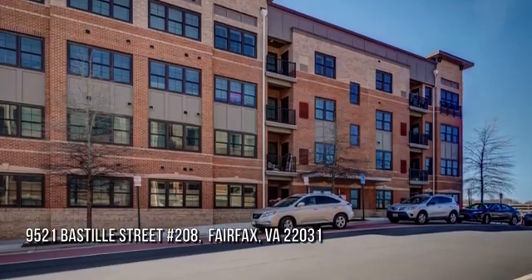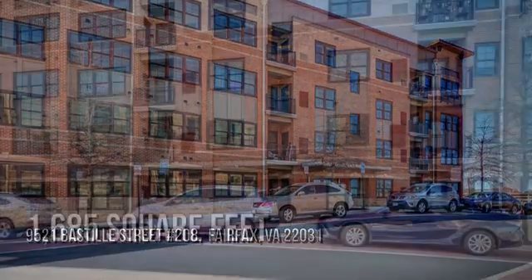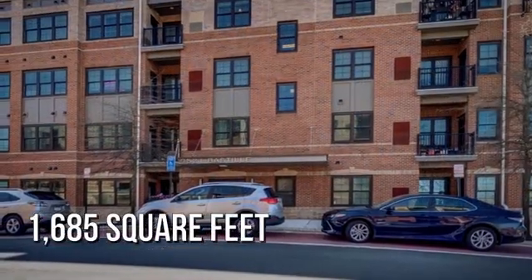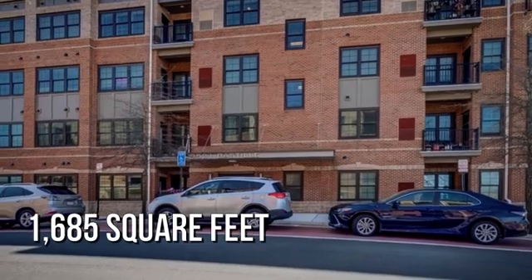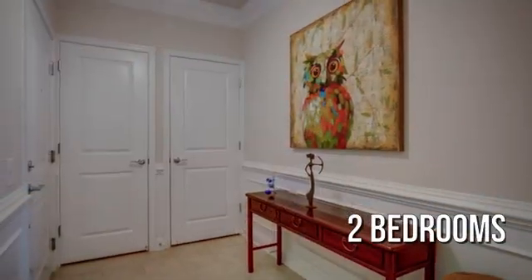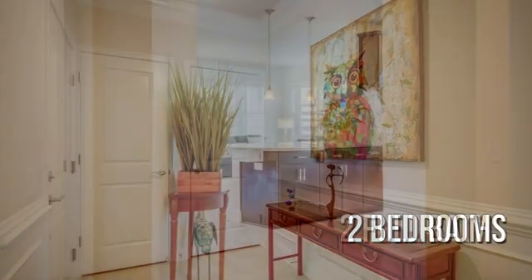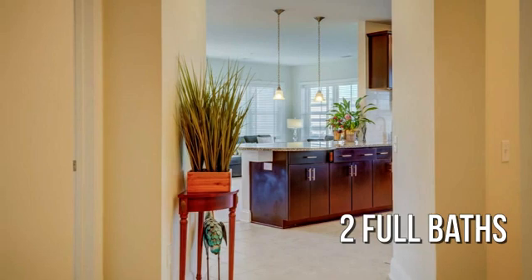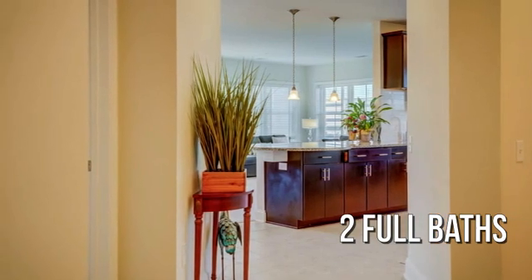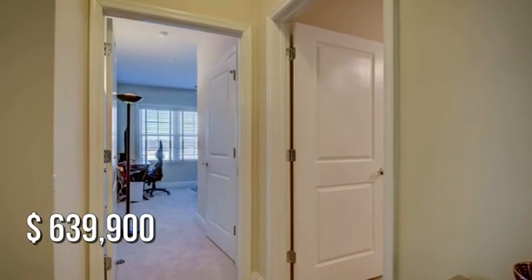Looking for the home of your dreams? This lovely property offers over 1,600 square feet of living space, featuring two bedrooms with two full bathrooms. This property is currently listed for under $650,000.